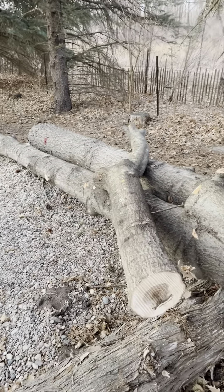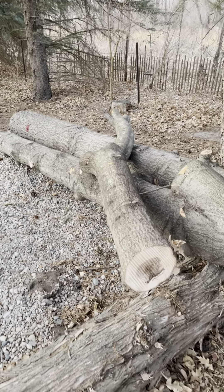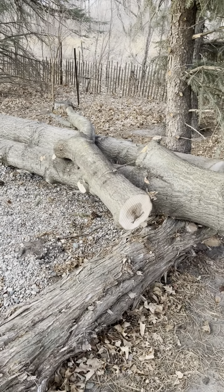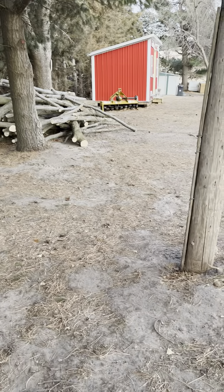I had my son out here helping me. He was dragging branches away as I cut them, just so I had room to get beside the log to cut the branches off. We got it done.